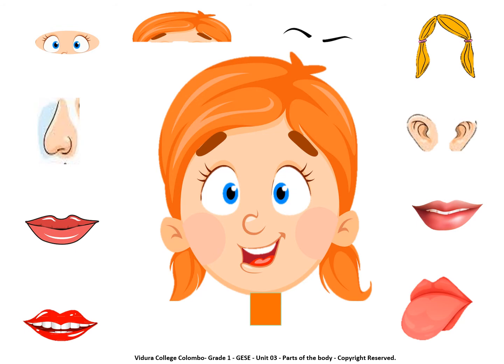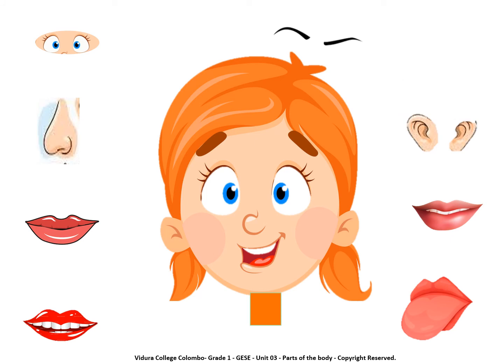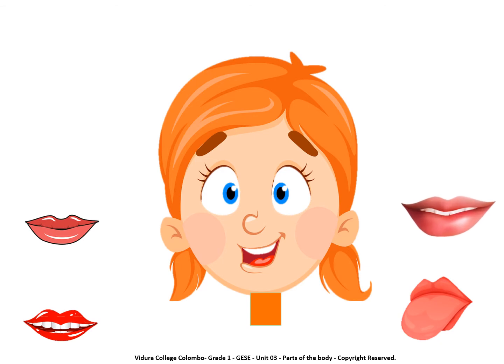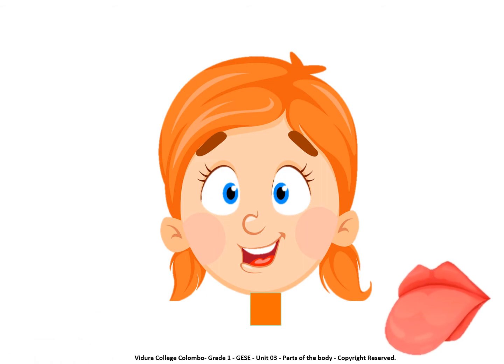Ok children, now we are going to learn about parts of the face. Head. Eye, Eyebrows. Eyes. Nose. Mouth. Ears. Lips. Teeth. Tongue.